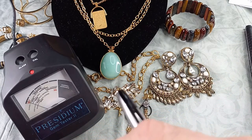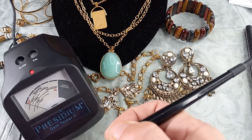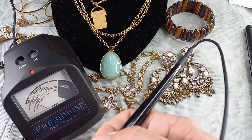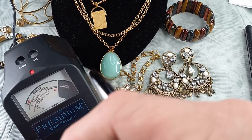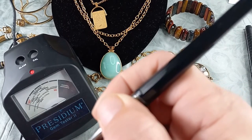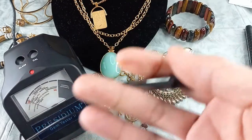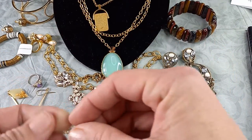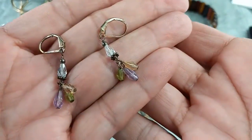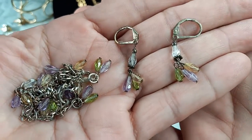Testing comes up amethyst on the purple. Peridot does not show on the Presidium—it's not one of the stones listed—but when pressed, it registers. The clear stone I believe is quartz. These are absolutely beautiful. I've tested them as sterling silver. Here are the earrings—lovely. I'm going to sell these as a set. Let's do these for $40.